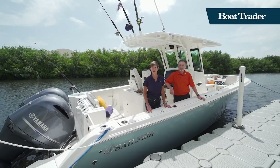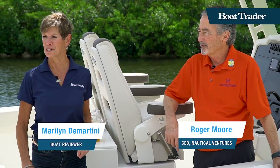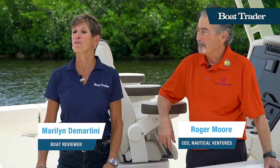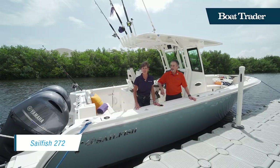Hi, I'm Marilyn Demartini with Boat Trader, and we're here at Nautical Ventures in Dania Beach, Florida. I'm with Roger Moore, the CEO of Nautical Ventures, and we're going to explore this new Sailfish 272 center console.